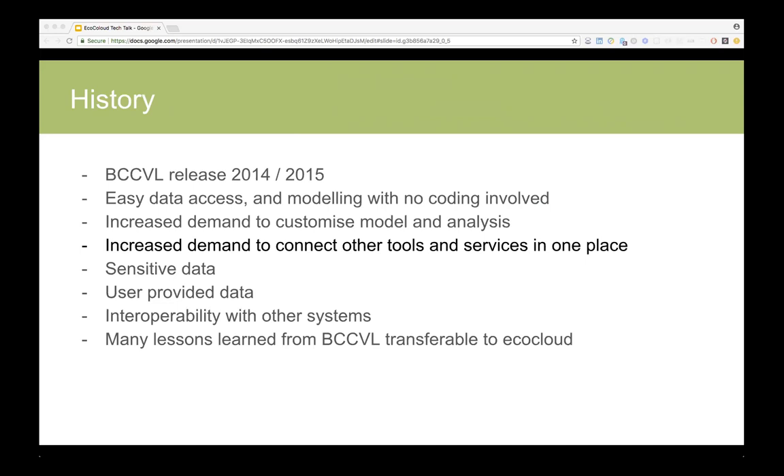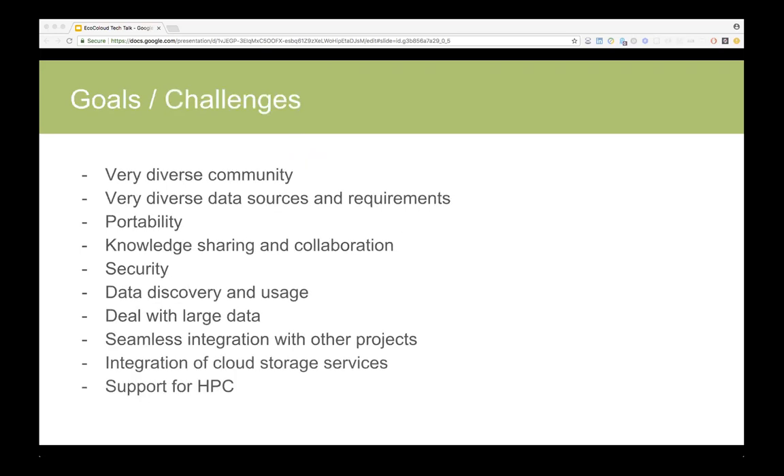Another big use case is that users want to use sensitive data which can't be released publicly. Many more users are coming on and they want to use their own data, which they have compiled or retrieved from somewhere and which is publicly inaccessible. Another big thing has been trying to increase interoperability with our systems. All of these lessons learned through PCCVL we're trying to put into the EcoCloud platform.